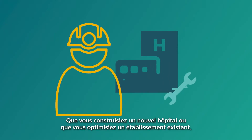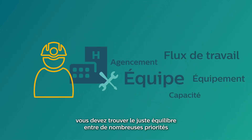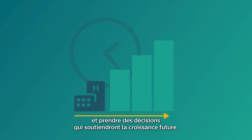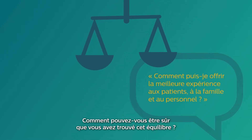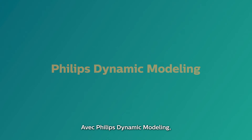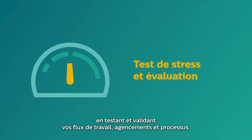Whether you're building a new hospital or optimizing an existing facility, you need to find the right balance between many priorities and take decisions that will support future growth. How can you be sure that you've found that balance? With Philips Dynamic Modeling, we work together with you to unlock the answers, by stress testing and validating your workflows, layouts and processes.